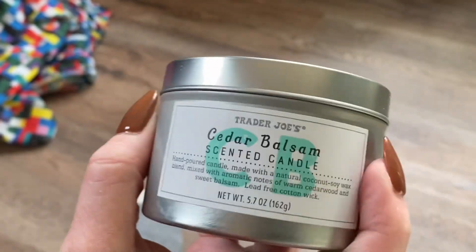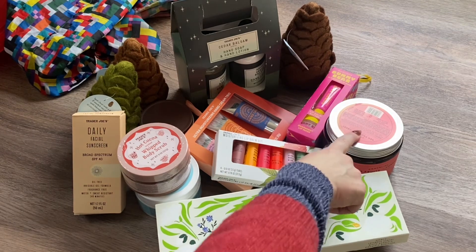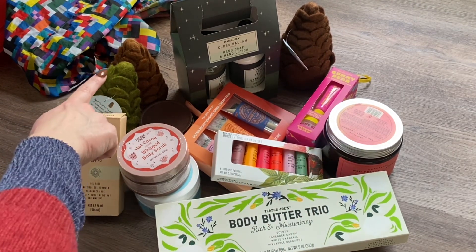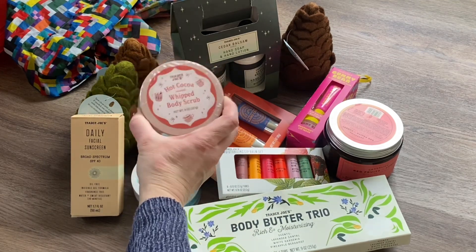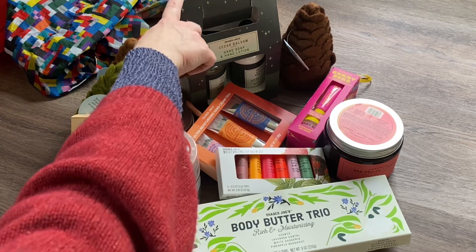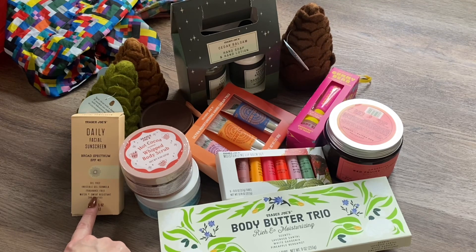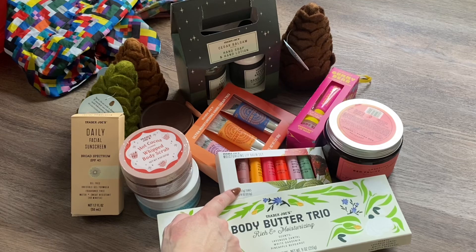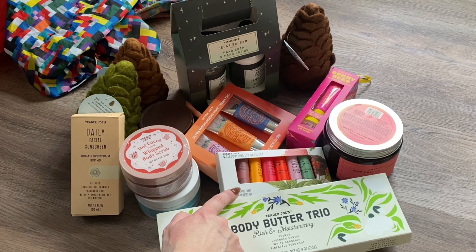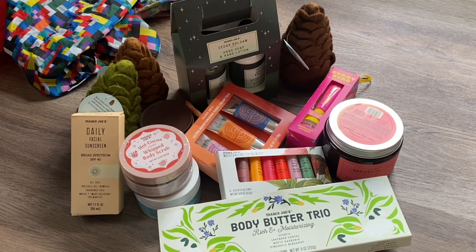So this is my Trader Joe's haul — a bit of a splurge but not quite a Black Friday haul. Here's the breakdown: the red fruits candle was $9.99, felted pinecones $3.99 each, lip mask duo $6.99, whipped body scrub $6.99, cedar balsam hand soap set $7.99, hand cream trio $7.99, daily sunscreen $8.99, fragrance-free body butter $5.49, chocolate croissant candle $3.99, lip balm set $5.99, and body butter trio $7.99. Hope you enjoyed it — I'll see you in the next one!